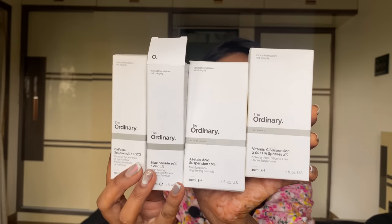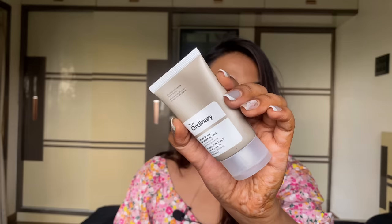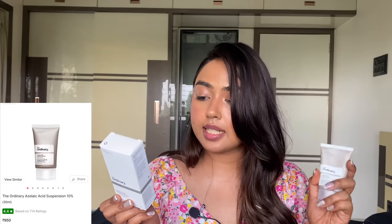Let's start with skincare because I've been loving these. I wanted to try out this brand since the day it launched on Nykaa but it never went on offer, and I finally called for it. I'm talking about The Ordinary — I picked up four products from them. The first is the Azelaic Acid Suspension 10%, priced at MRP 950 rupees.